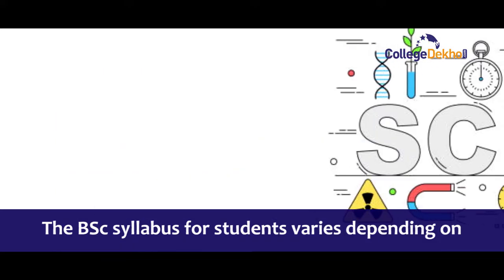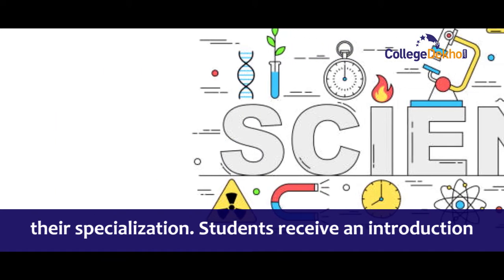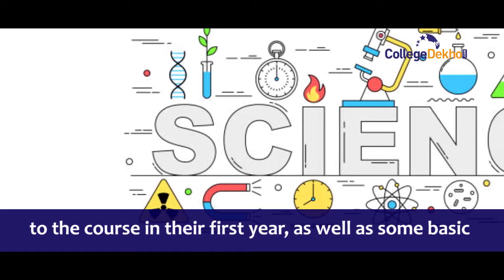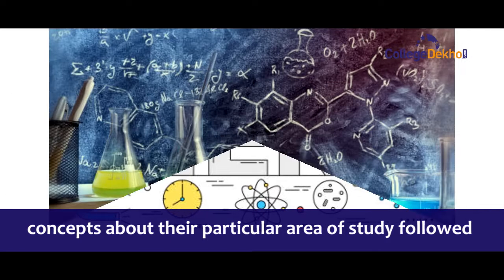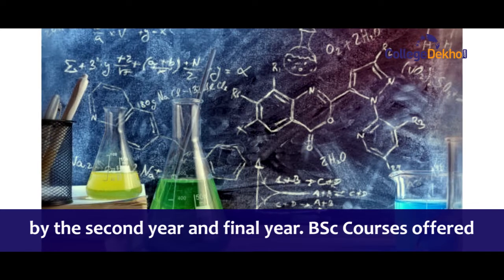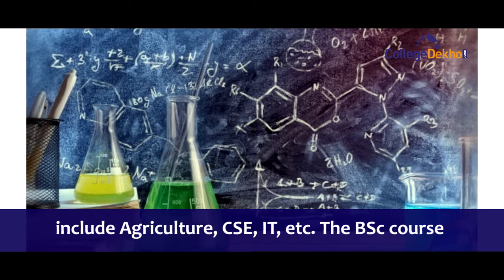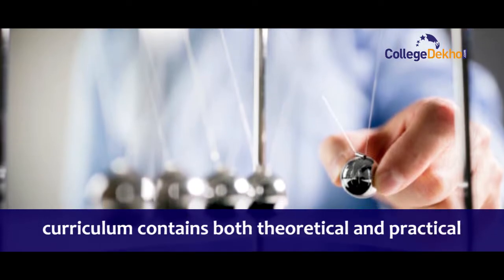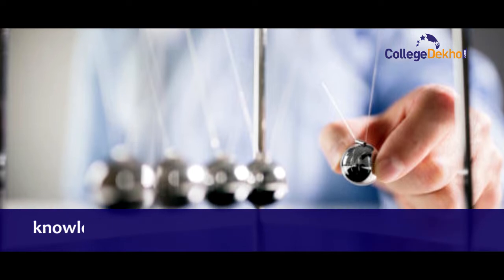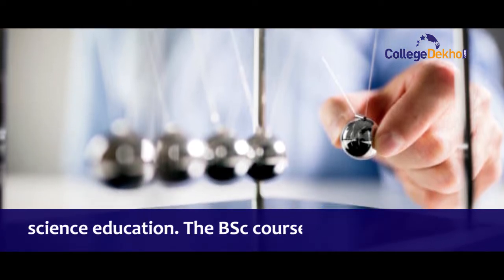BSc syllabus for students varies depending upon their specialization. Students receive an introduction to the course in their first year along with some basic concepts about their particular area of study, followed by the second year and final year. BSc courses offered include agriculture, CSE, IT, and more. The BSc course curriculum contains both theoretical and practical knowledge, allowing students to receive a well-rounded science education.